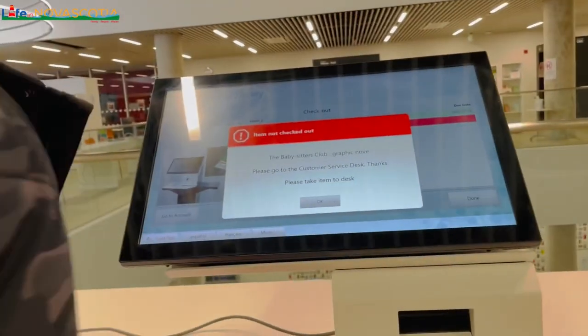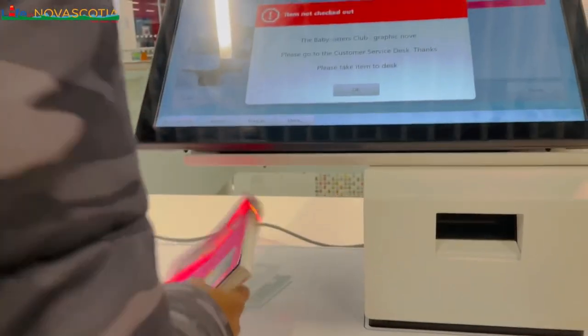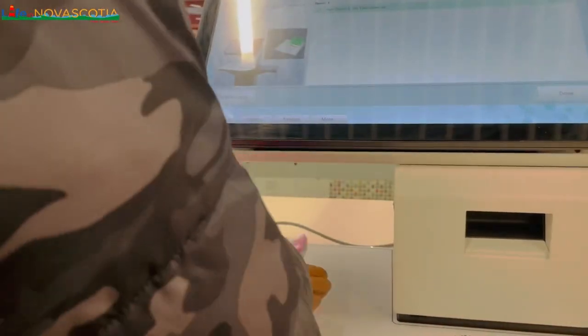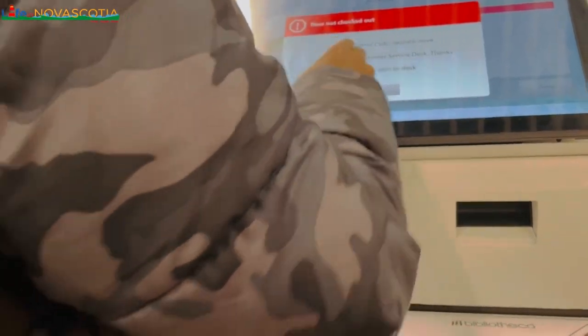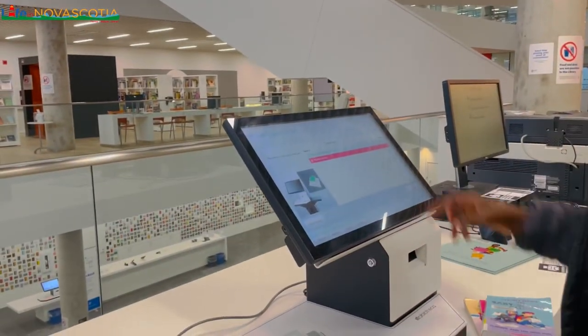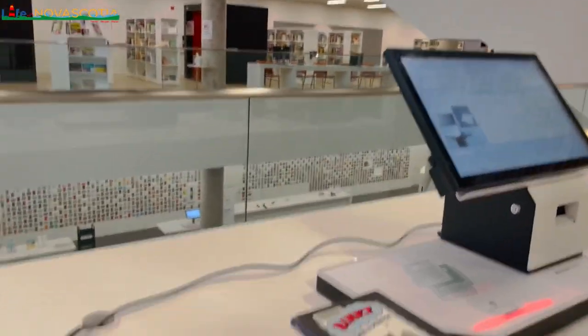This was my son checking out the books he borrowed — it was like the end of the day, a Saturday or Sunday. That's a little video for you guys to show our library experience and what you can get to learn. And off we went home on this day.